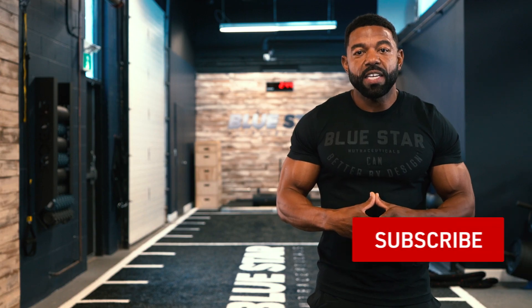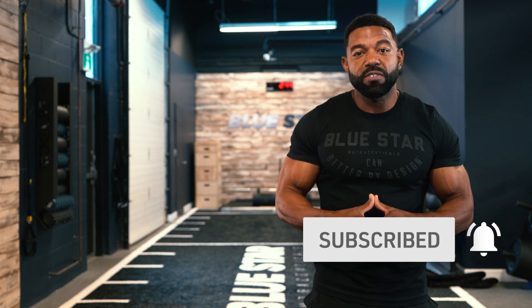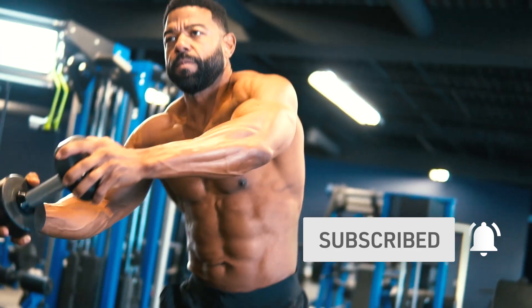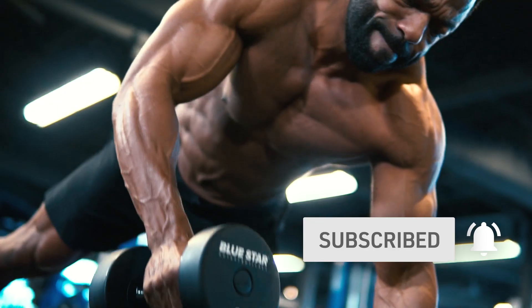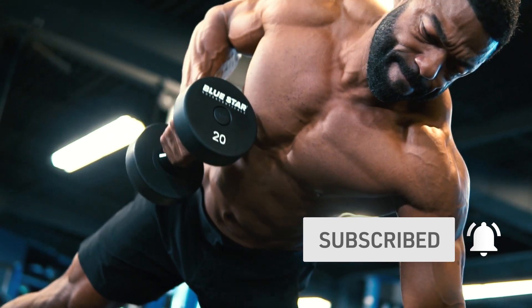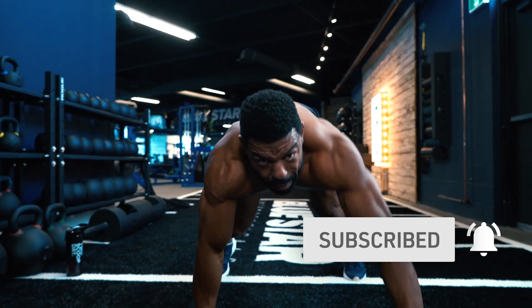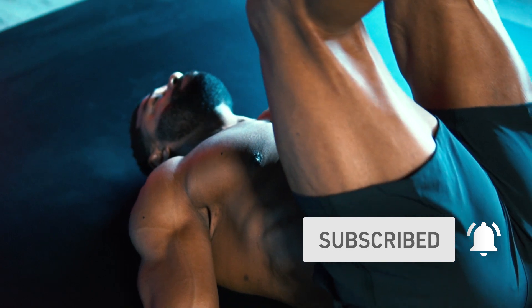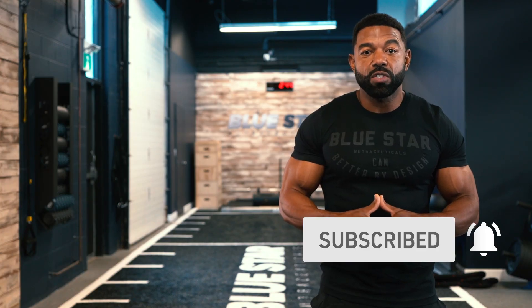Before we jump into it, hit the subscribe button and turn on the notifications so you can follow these Faster Fat Loss Workouts as soon as they're released. These weekly videos are done-for-you fat-burning workouts that eliminate all guesswork by showing you exactly what you need to do step-by-step to burn fat fast. There's simply no better way to get professional, brand-new, original, and free fat-burning workouts anywhere else. We've done the hard part for you — all you need to do is hit that subscribe button and follow along. Now let's get to work.